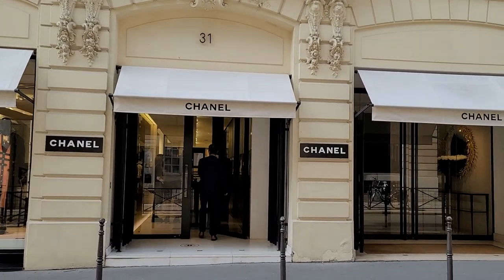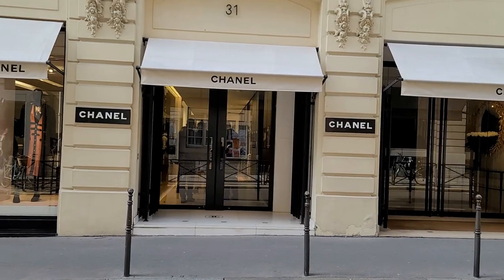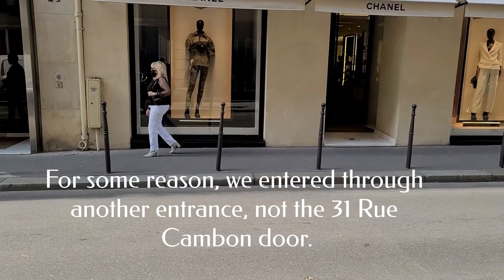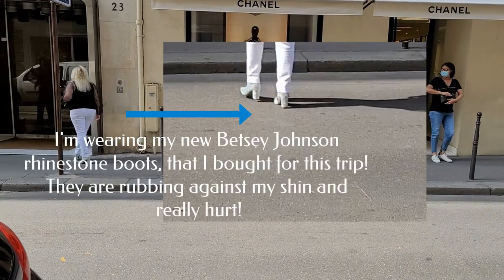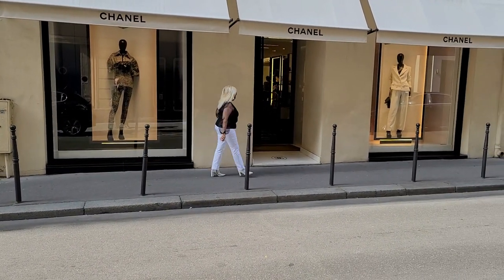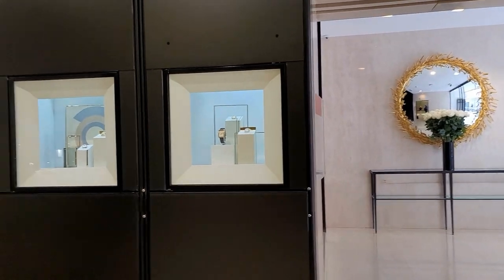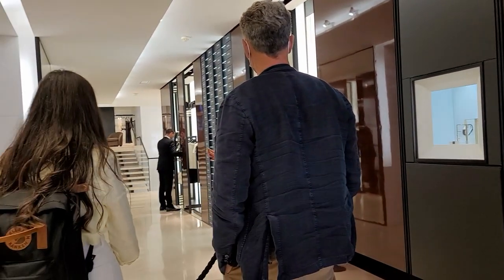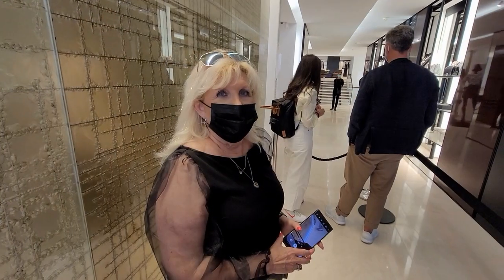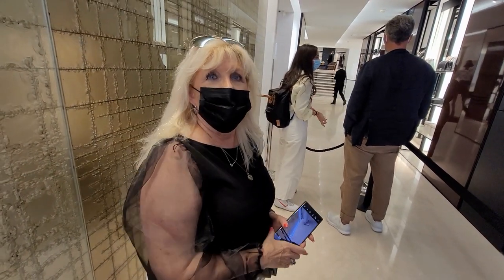We've been here numerous times — well, I have. I do have to say, this is my favorite location of all the Chanel stores. It's necessary that we wait for a sales representative; we came all the way across the ocean to shop at this boutique.